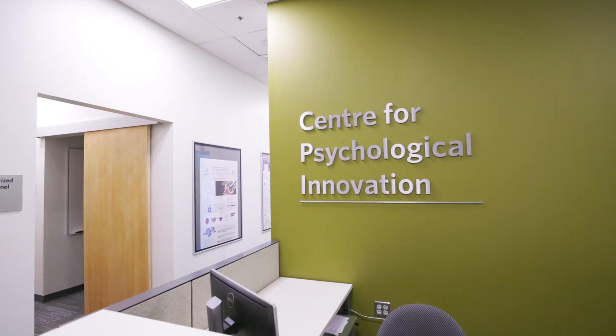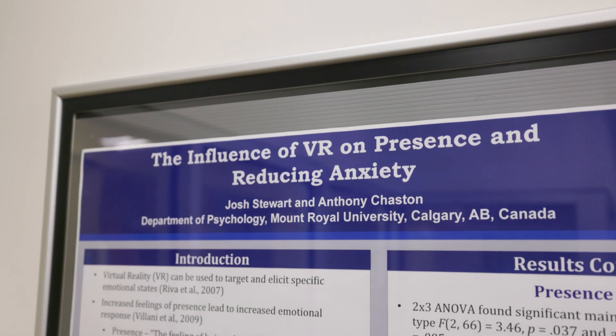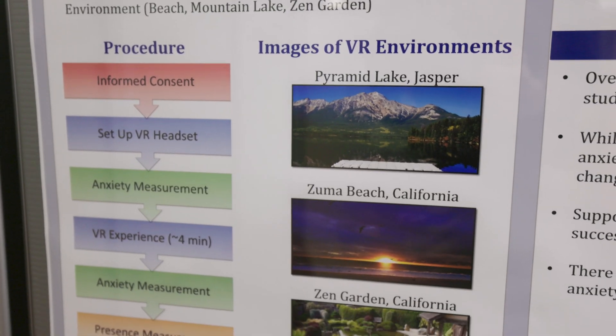One way to articulate the benefit of VR in nature therapy research is sort of a metaphor of going to a movie. If you go to a movie and that movie is really good and you're really engaged in it, you know that movie can affect your mood. It can make you happy, it can make you sad. Well, the same is true in nature therapy.